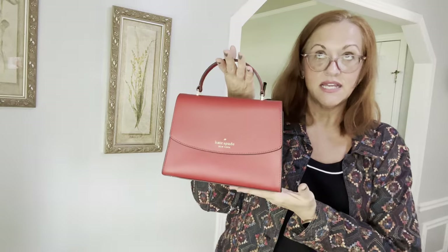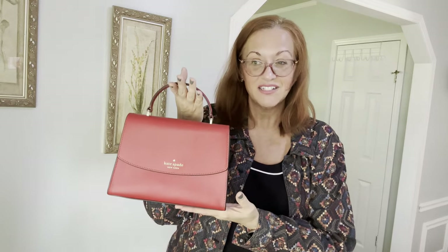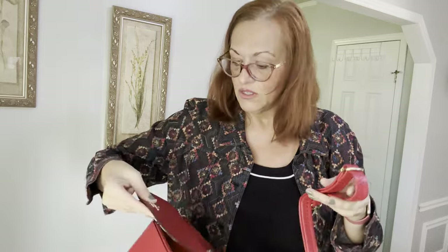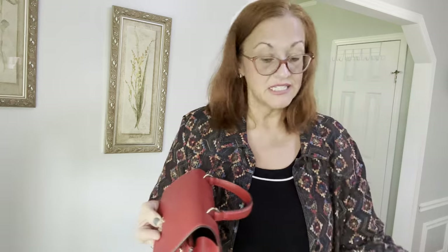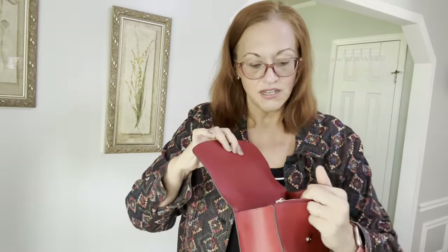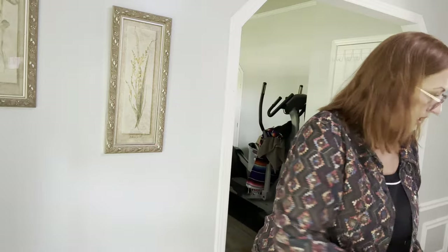My friend also gave me this little red Kate Spade satchel — the Darcy style, which they no longer make. It retailed for $359. It doesn't have its original strap; it has a red strap. It has gold hardware and seaming down the sides. The original is grain leather but this has a pleather finish. It fits a large cell phone and has plenty of space — a really sweet little bag.